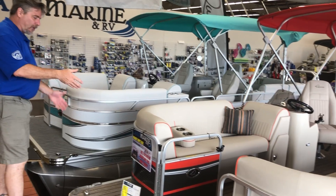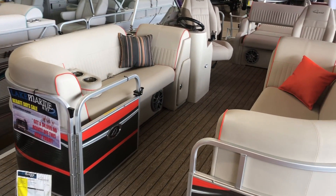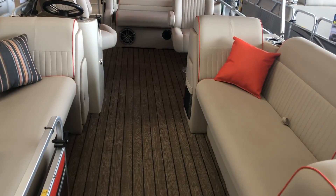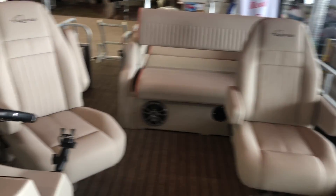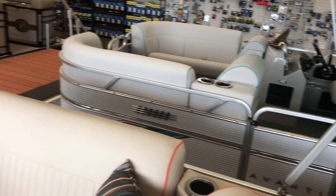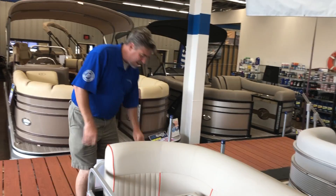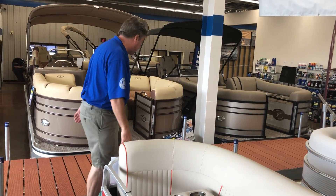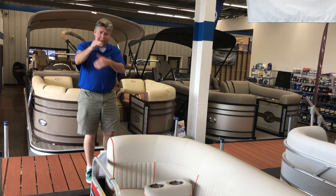I want you to come on over and look at this one. Come on over, take a walk down here with me. This is a beautiful Quest Splash Pad — this is a $9,350 discount. That's your boat show discount: $9,350. Dave said that boat with another $4,000 discount — boom, there's another one.